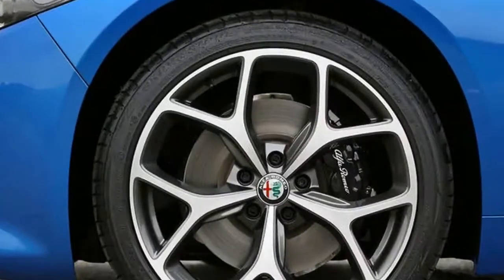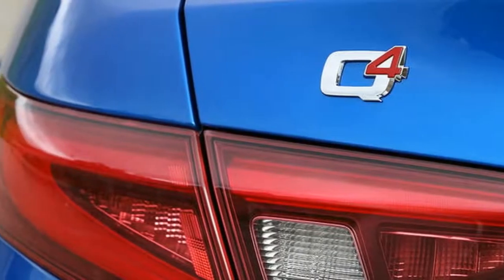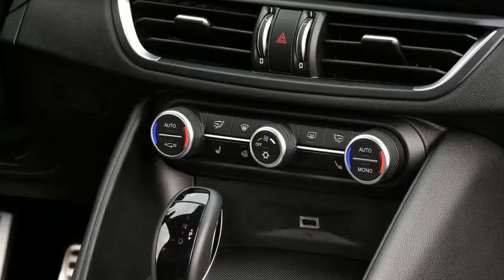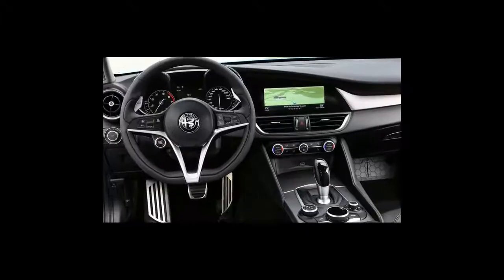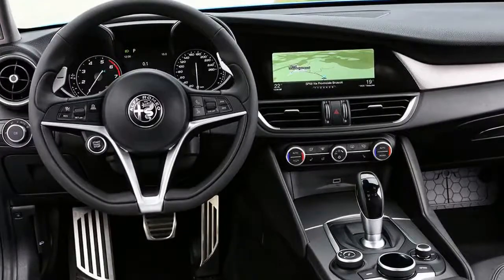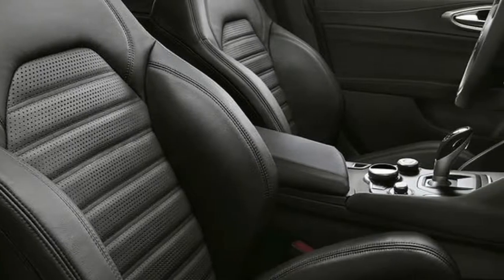Everything you'd hope for in an Alfa Romeo, in other words, with few of the excuses required in the past. It's up against some very accomplished products though, and detail weaknesses — not least in the infotainment system and perceived quality of some touch points — are not to be dismissed. The Germans do both better.